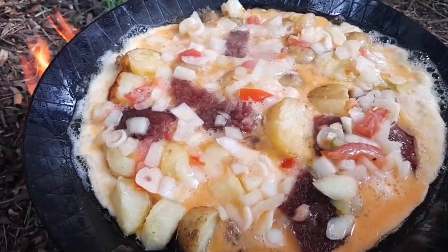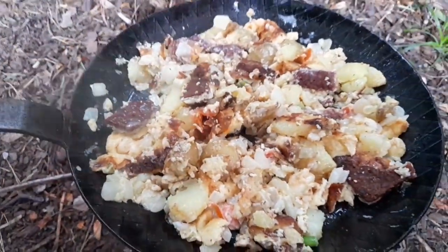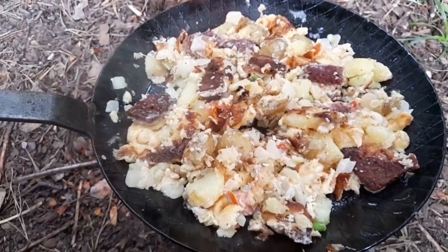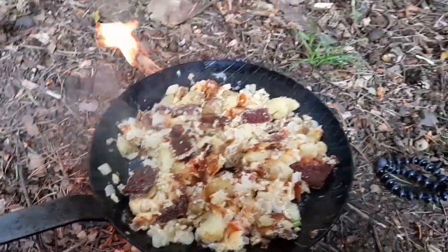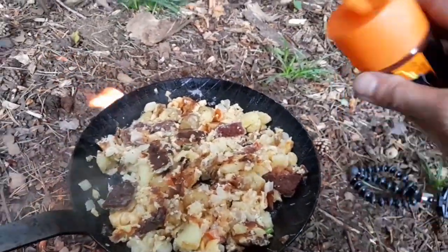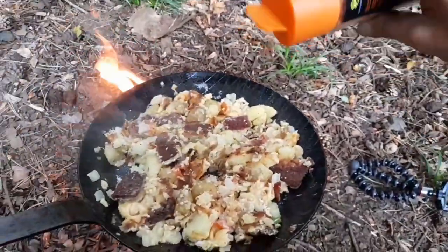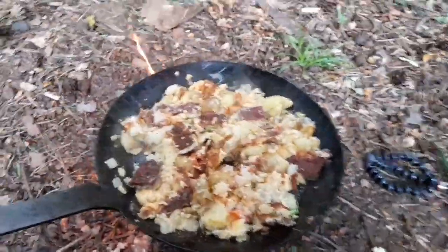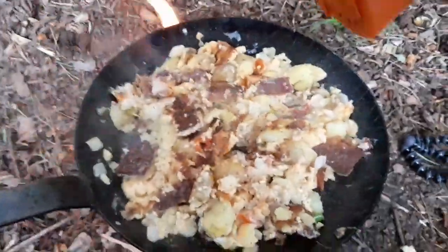We'll maybe try and give that a wee flip over. We tried to give it a flip over, but it's turned into a scrambled egg mish-mash. But I'm quite sure it'll still taste fantastic. Oh, I almost forgot — a wee bit of Cajun seasoning. That'll give it that wee extra bit of flavour.